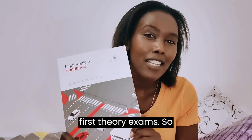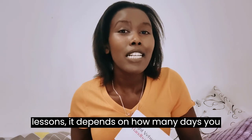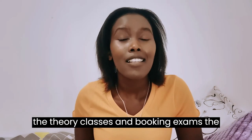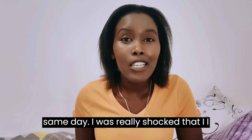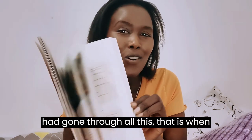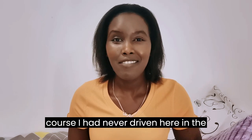This handbook will help you pass your theory exams. Once you're done with the theory lessons — it depends on how many days you want — I was surprised to see some people paying for theory classes and booking exams on the same day. I didn't know anything about UAE roads, so I took my time. I attended the lessons and only booked for my exams when I was really ready and had gone through all the material.